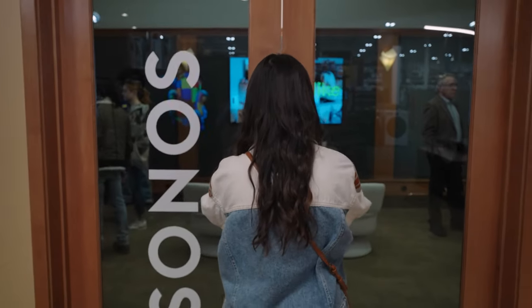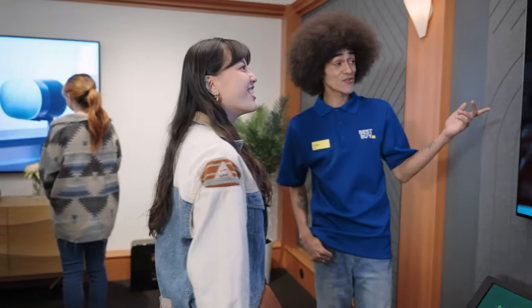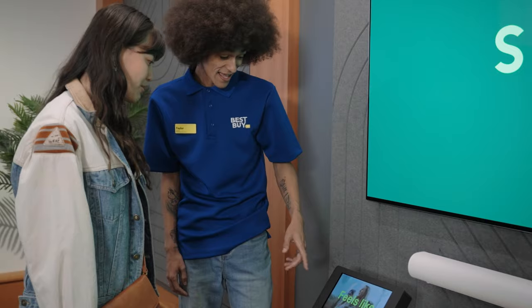Welcome to the Sonos Experience Room, a space designed to showcase the latest in immersive audio from Sonos. Inside you'll experience interactive demonstrations that give you a better feel for how Sonos products will sound in your home.